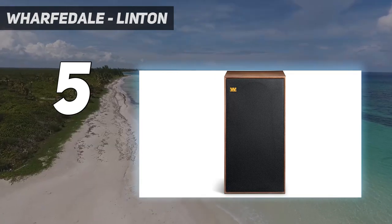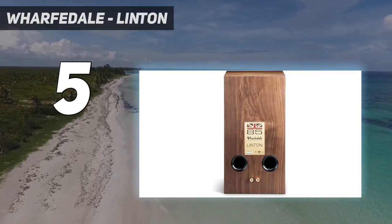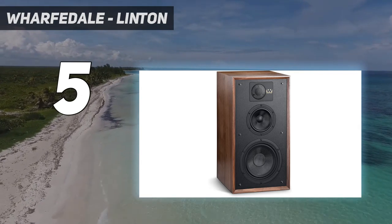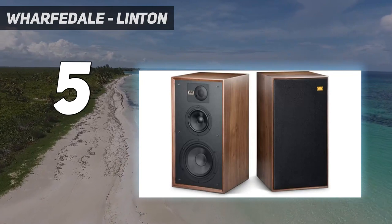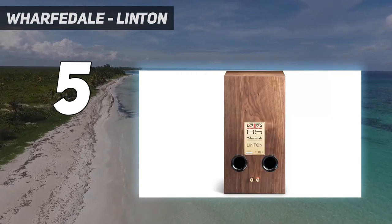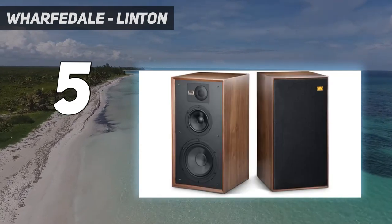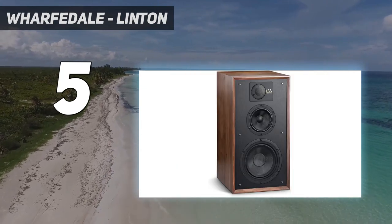Looking at the Wharfedale Linton loudspeaker, it's impossible not to sense the legacy of natural-sounding tradition. Marvel at the classy styling and the hand-veneered cabinets. One of the most iconic models in the British manufacturer's history, dating back to 1965, the updated Linton retains its predecessor's warm, rich disposition while also offering an elevated degree of open, detailed playback that makes it a modern classic.